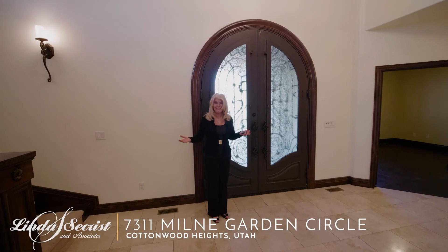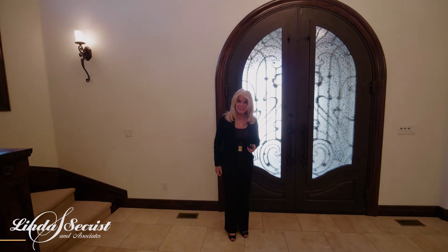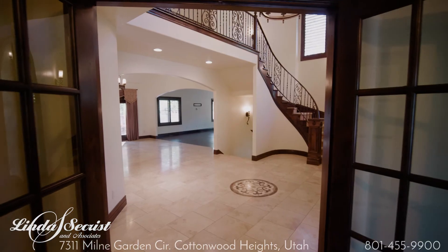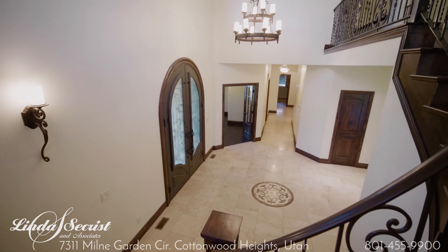Location, location, location. This gorgeous home, 7311 Milne Garden Circle. You can ride your bike to the grocery store, 15 minutes from the hospitals and the canyons.